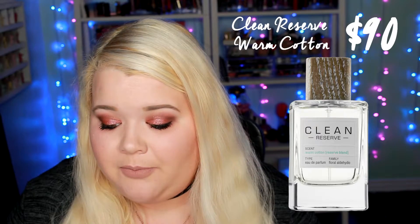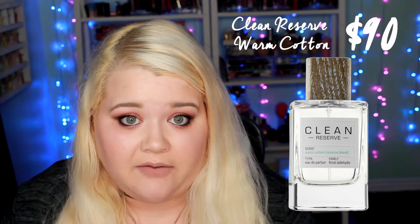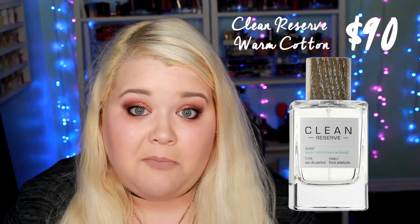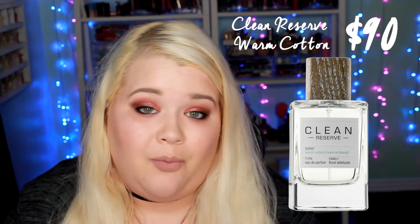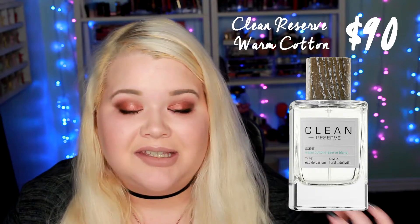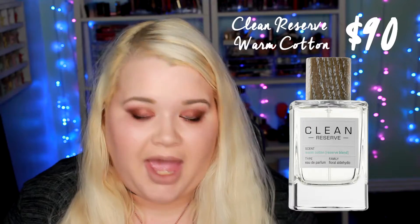Next is the Clean Reserve Warm Cotton Eau de Parfum. This one is for the 3.4 ounce, and the value of this is $90, so this is again a higher value perfume. This perfume is also the one that you are going to be getting the most actual perfume of — the 3.4 ounce. Most of the other ones are all the 1 ounce or 1.7 ounce. So this one is not necessarily the highest value perfume, but you are going to be getting the most of the actual product at 3.4 ounces.